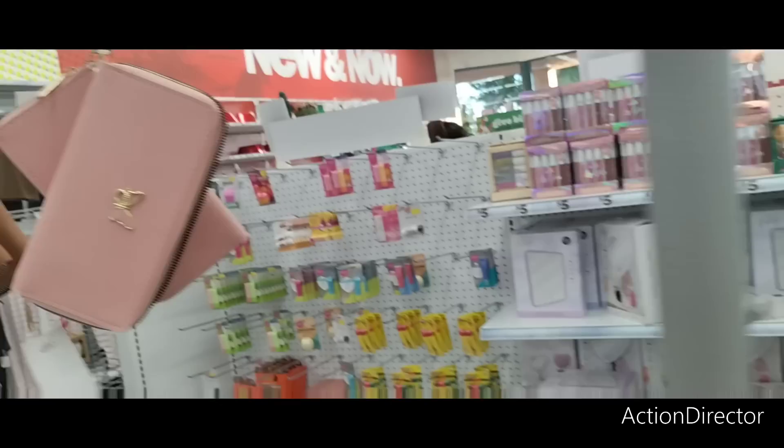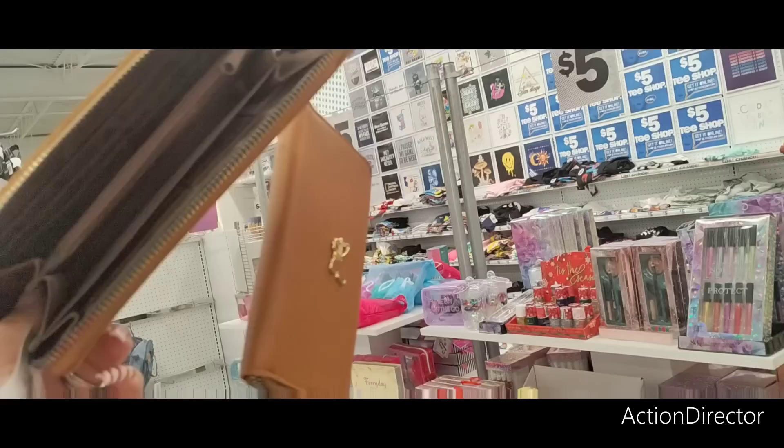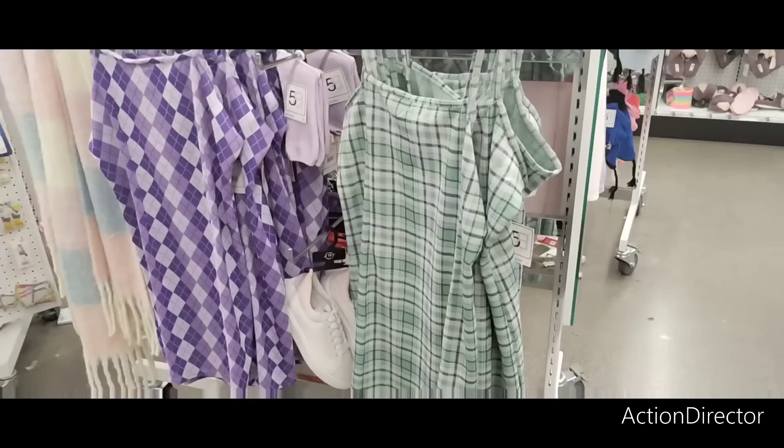They also have these cute wristlets for five dollars — a little butterfly in cute pink for spring, and also in tan. For five dollars, a cute little wristlet, why not?